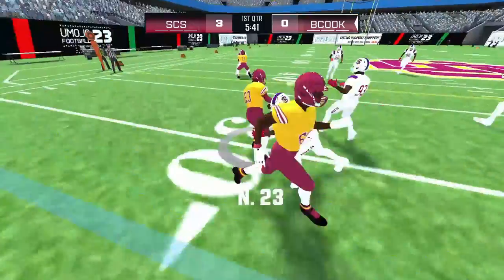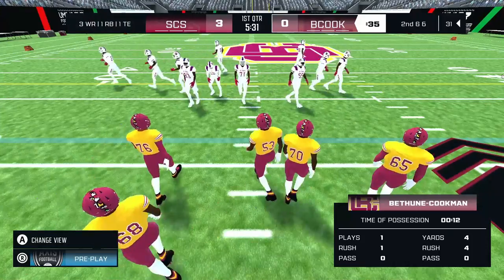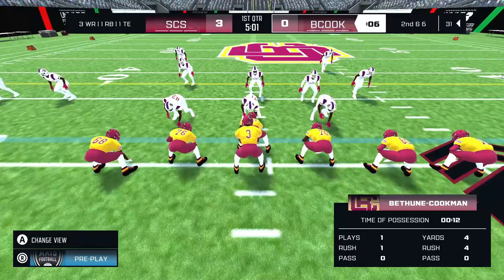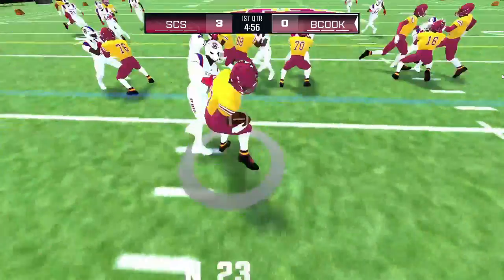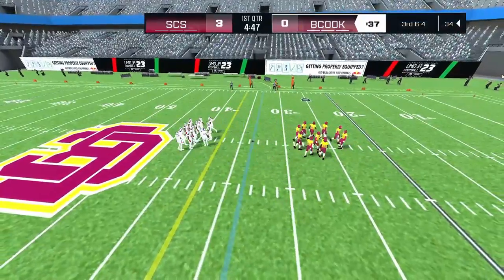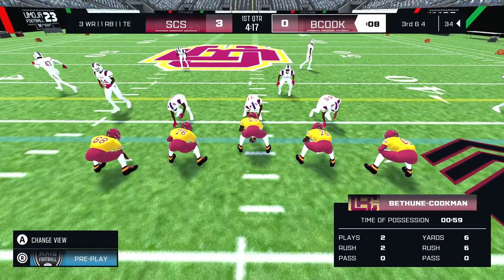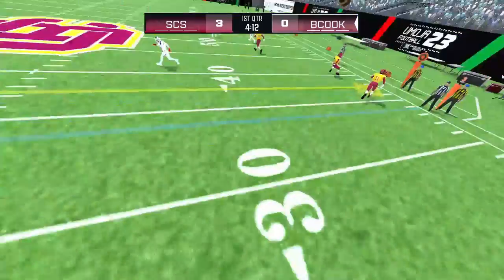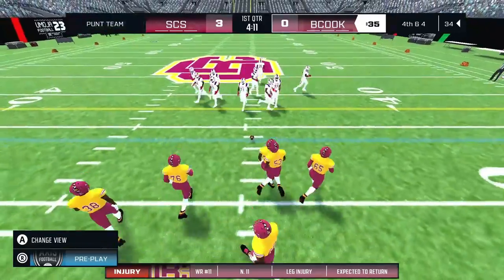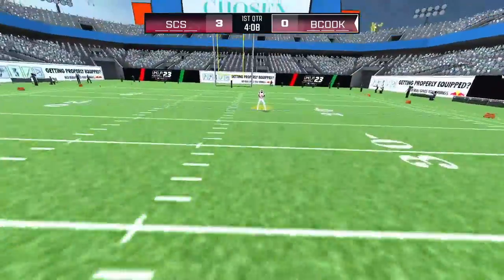He makes the handoff — that brings up second down. Miss tackle — that brings up a crucial third down. The QB dropping back — incomplete. It looks like we've got an injured player on the field. Number 2 punts it away.